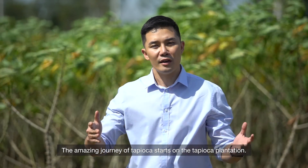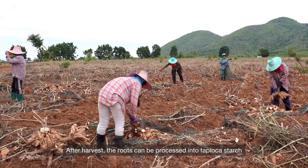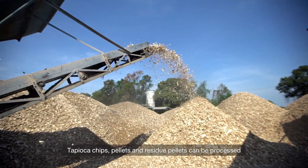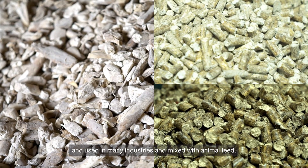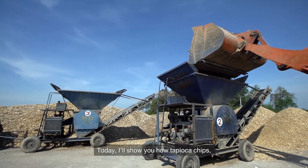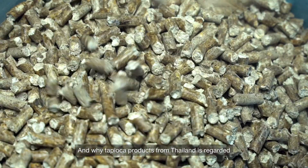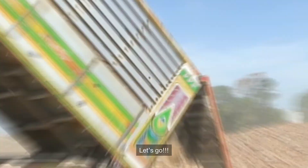The amazing journey of tapioca starts on a tapioca plantation. After harvest, the roots can be processed into tapioca starch and modified starch for direct consumption as a staple food. Tapioca chips, pellets and residue pellets can be processed and used in many industries and mixed with animal feed. Today, I will show you how tapioca chips, pellets and residue pellets are produced and why tapioca products from Thailand are regarded as high quality by consumers around the world. Let's go!